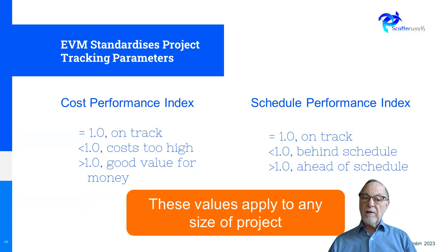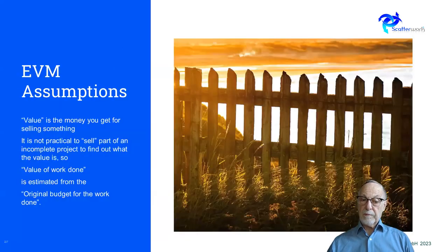So we get two indices, both of them one number divided by the other. If the two items are the same value, we get one, which says we're OK. If the number is greater than one, that's fine; if it's less than one, it's not so good. This is very useful because it can be applied to any project, any sub-project, or any contractor you have working for you — without them knowing anything about this method.